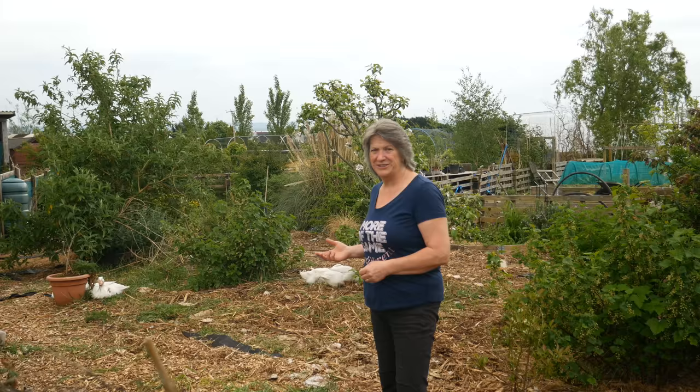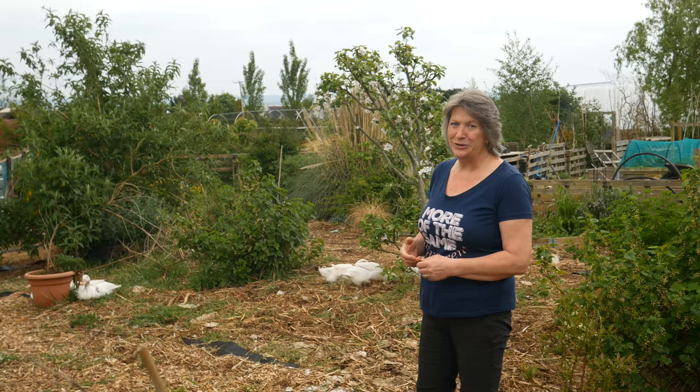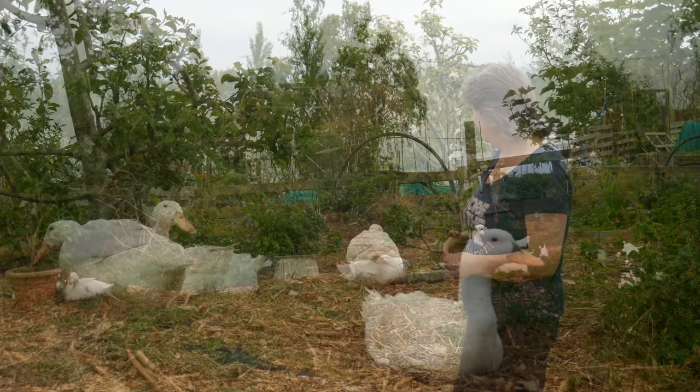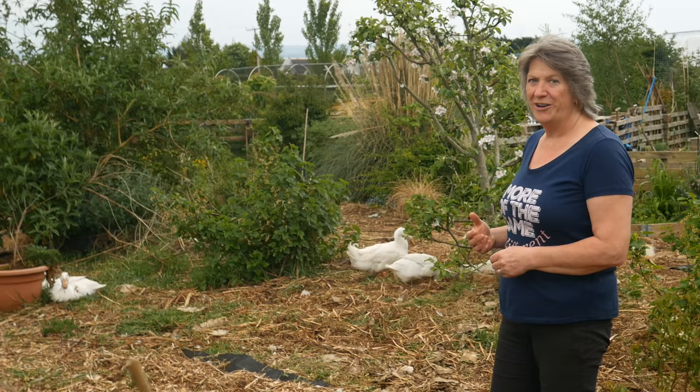At various times of the year I allow the ducks into different parts of the garden. In the autumn and winter they are allowed into the vegetable garden, and in the spring they're allowed here in the food forest until the currant bushes and the raspberries start to come in. At the moment they're going through this area removing all the slugs and snails and other bits and pieces they can find — they are absolutely the best pest control that we have.